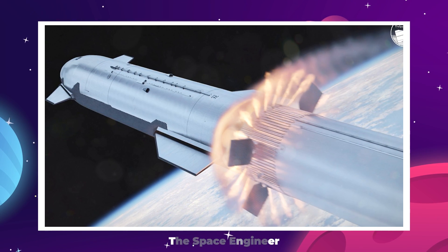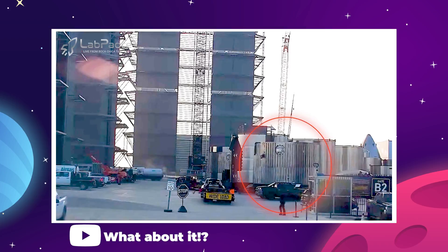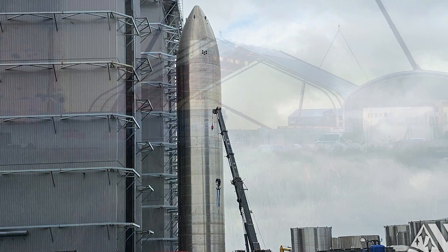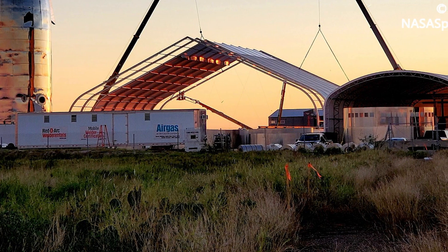So, where is it? Luckily, the folks at What About It managed to catch sight of a Starship ring segment that looked a bit different from what we're used to. That, coupled with the fact that Ship 27, which was recently disassembled, had some of its parts sent back to the production tents instead of being scrapped in the rocket garden.